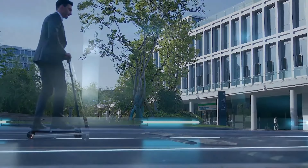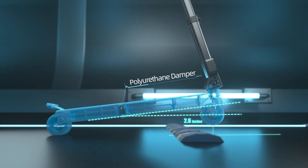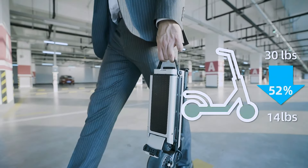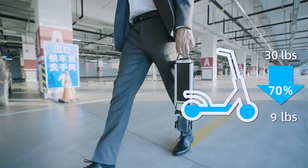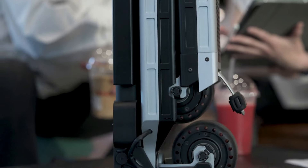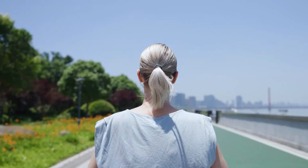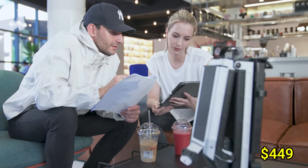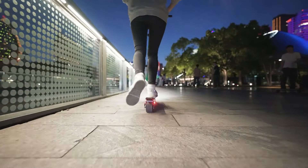It features a dual-motor design for smoother acceleration and enhanced stability, while its lightweight structure ensures you can carry it with ease. With an eco-friendly electric motor, the Blizzwheel offers zero emissions, contributing to a greener urban environment. Prices for this innovative e-scooter start at $449, making it an affordable and practical choice for daily commuters.